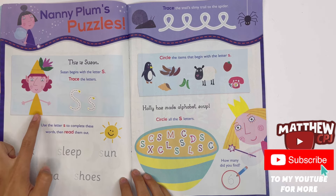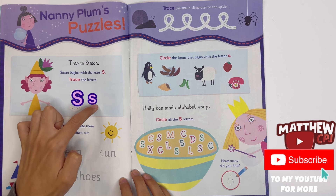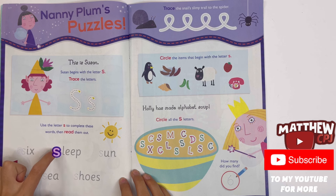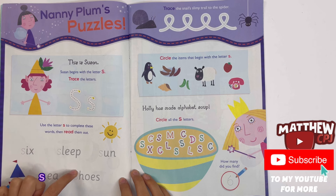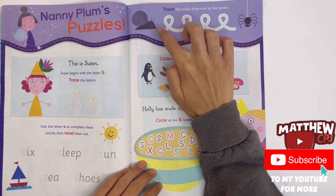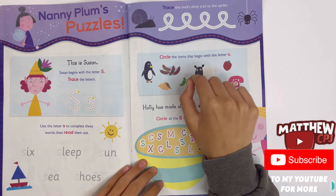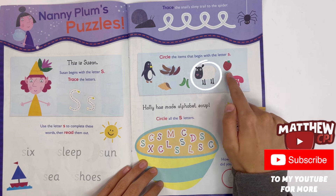This is Susan. Susan begins with the letter S. Trace the letters — the big S and the small S. Use the letter S to complete these words, then read them out: six, sleep, sun, sea, and shoots. Trace the snail's slimy trail to the spider. Circle the items that begin with the letter S — sausages, seashell, sheep, and strawberry.